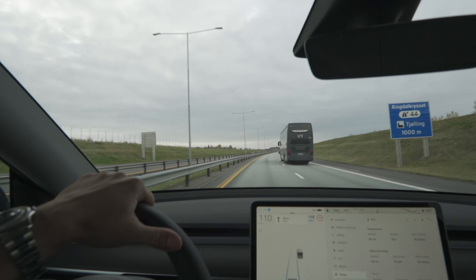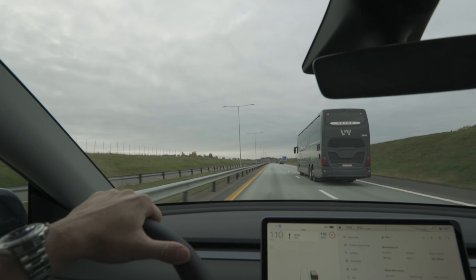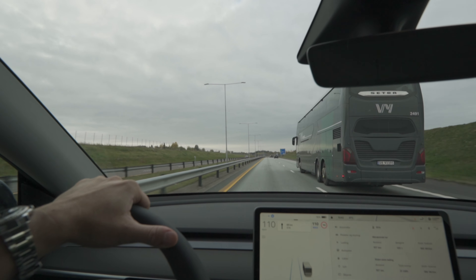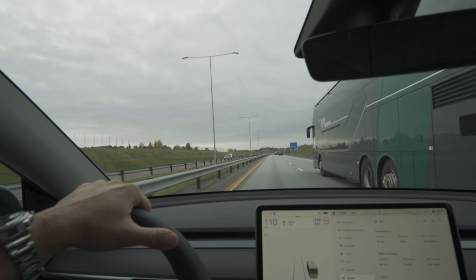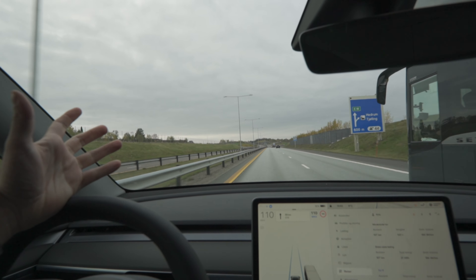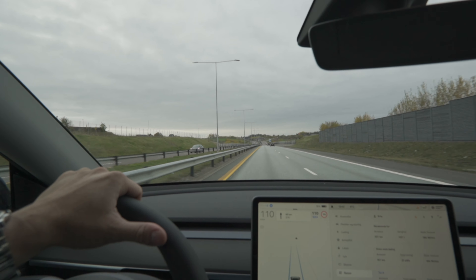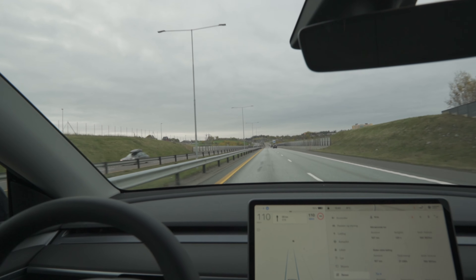If you saw my motorway range test yesterday, I was cussing for two hours off camera because we had like 30 instances of phantom braking on that route. But here, after an hour, we have not even one instance of phantom braking. So that seems to be a very local phenomenon.